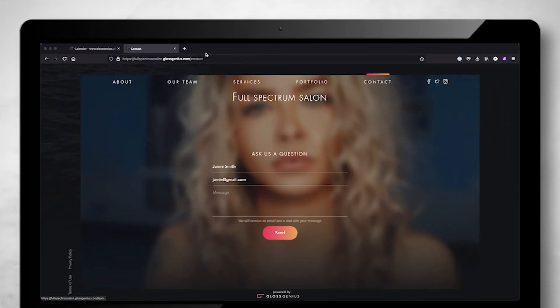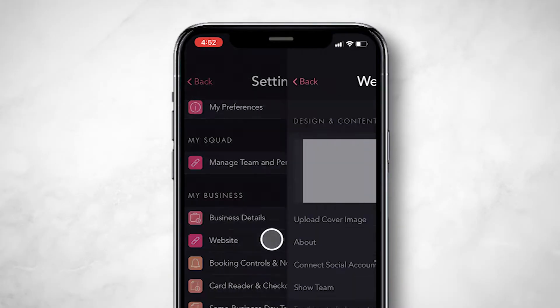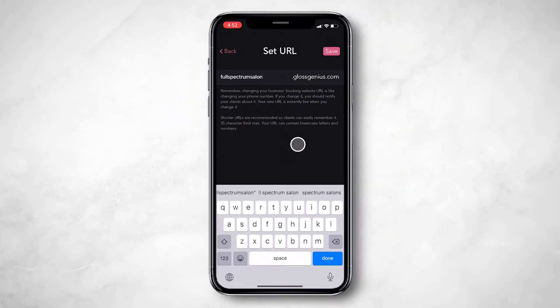At the top of the webpage, you'll see your business's URL address. You can change this anytime inside the app by clicking Change My URL. Remember, if you change your URL, make sure your clients know about it.